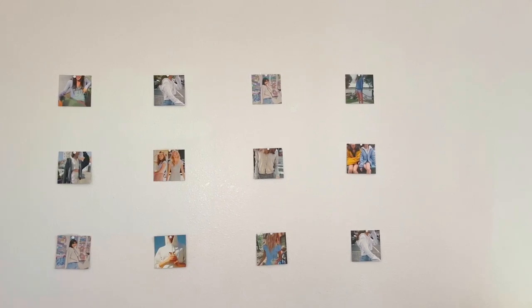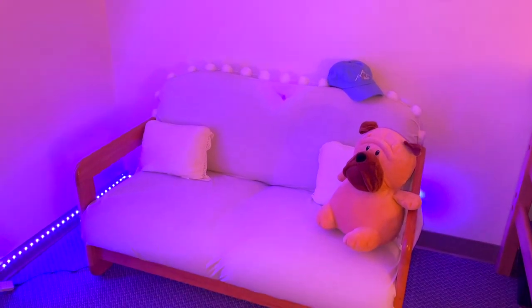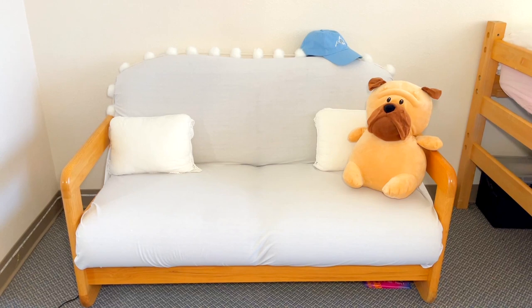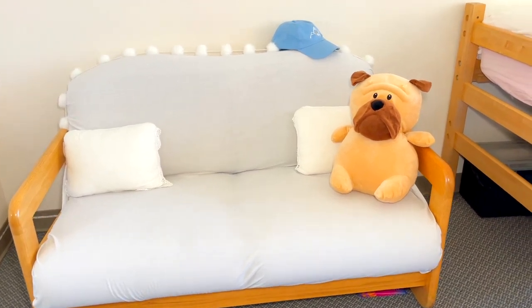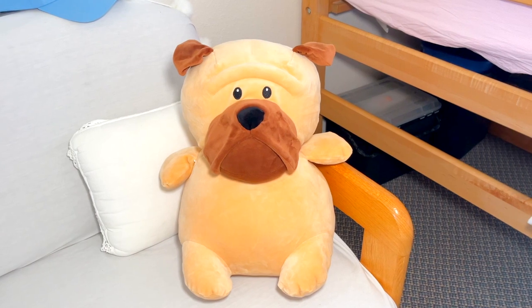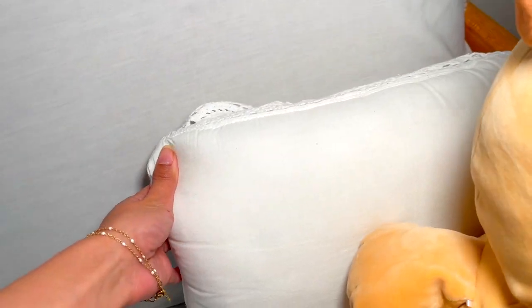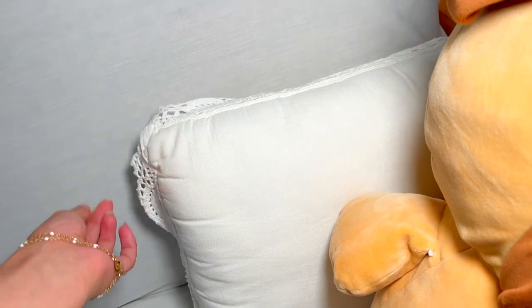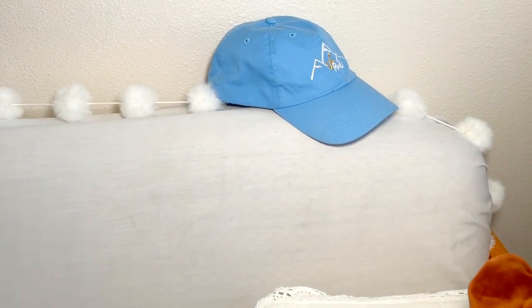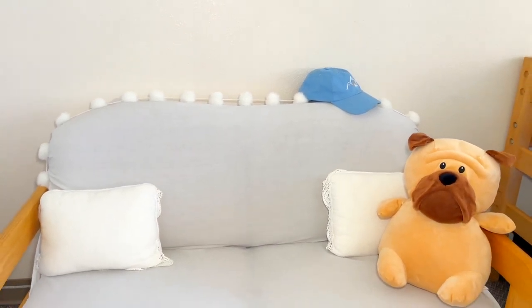Now let's get into my sofa area — this is where I lounge most of the day, my own little cozy corner. I couldn't find a cover that fit, so I used a bed sheet and tucked it in. Here is my buddy Doug — I got him from my parents, he's so soft and plump, reminds me of a Squishmallow. I have pillows on either side for comfort, my cap from training within arm's reach because it's so hot, and a garland from Target's holiday section — only ten dollars.